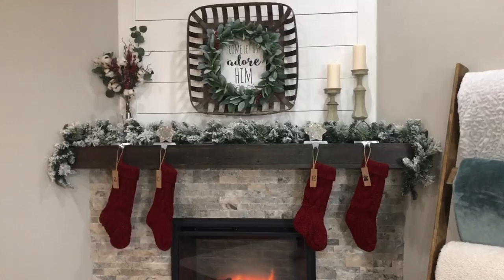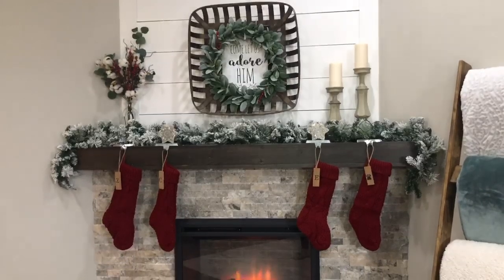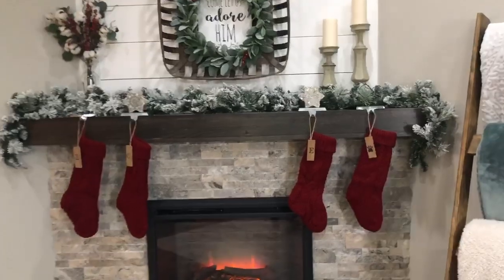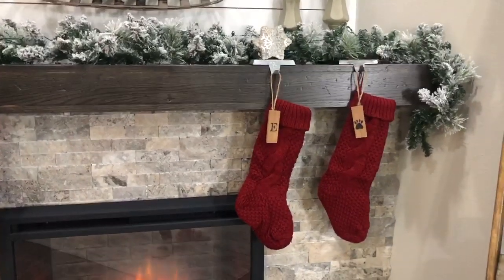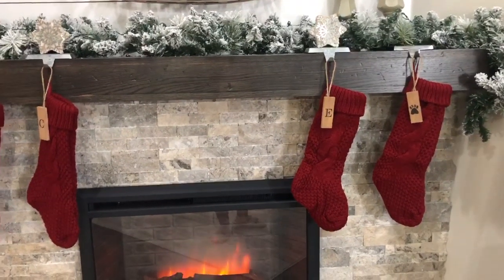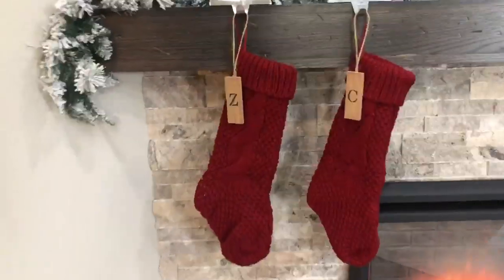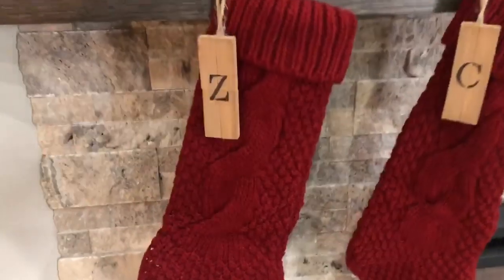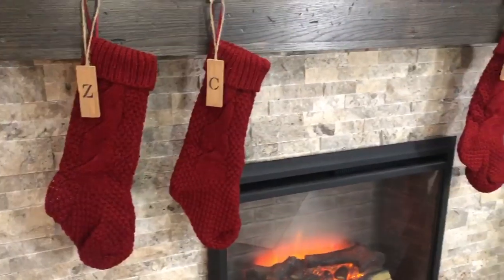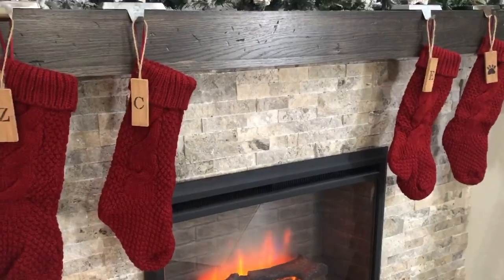Now coming to my fireplace area. You guys have already seen the decorate with me video — if you haven't, I'll link that above. These tags on the stockings are featured in that video as well, it's a DIY and decorate with me. So if you want to see how I made those, it's super inexpensive and looks really high end. The stockings are from Walmart — they're coming off a little more red on camera but they're actually deep burgundy. All four were I believe $20, so I can link that down below.